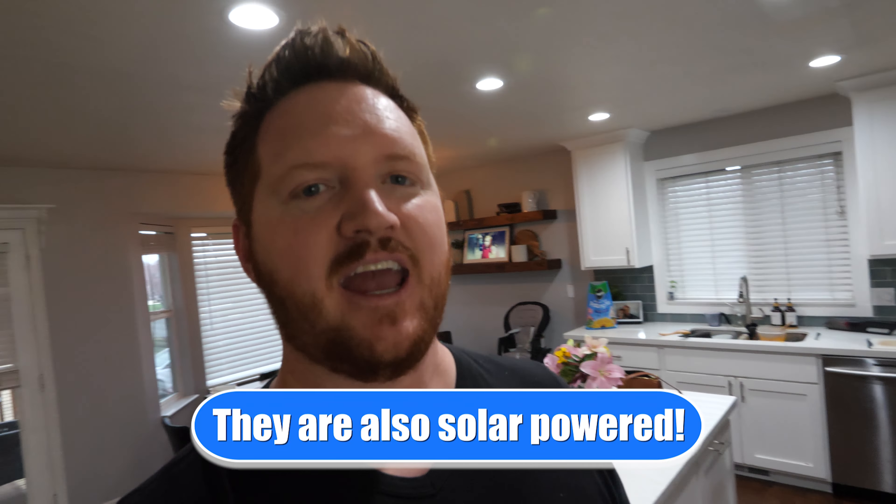The third device I use to save energy is smart window coverings. In this room I have smart blinds; in other rooms I have smart shades. During the middle of the day it gets very warm in here — this is a south-facing window and the sun just beats down on it. So what I have happen is these blinds automatically shut every afternoon so the sun no longer comes into this room. It's much more comfortable and saves energy by reducing the need to run the cooler. A few hours later, after it's not so hot, the shades automatically open so we can enjoy the sunset.